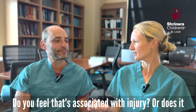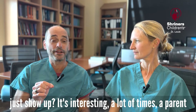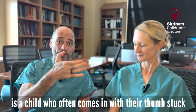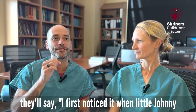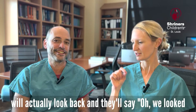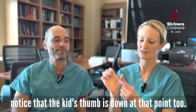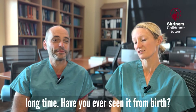Do you feel that that's associated with injury or does it just show up? It's interesting. A lot of times a parent will associate the trigger thumb — which is essentially a child who often comes in with their thumb stuck, just like this — and they'll say, 'I first noticed it when little Johnny fell down.' But then parents will actually look back at a hand tracing they did the year before, and they'll notice that the kid's thumb was down at that point too. So sometimes it's been around for a long time.